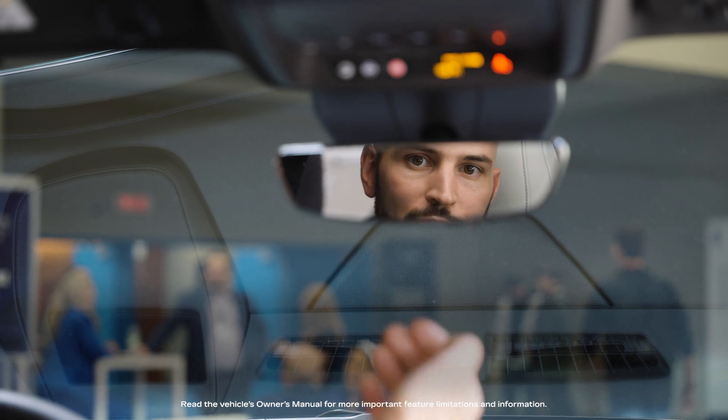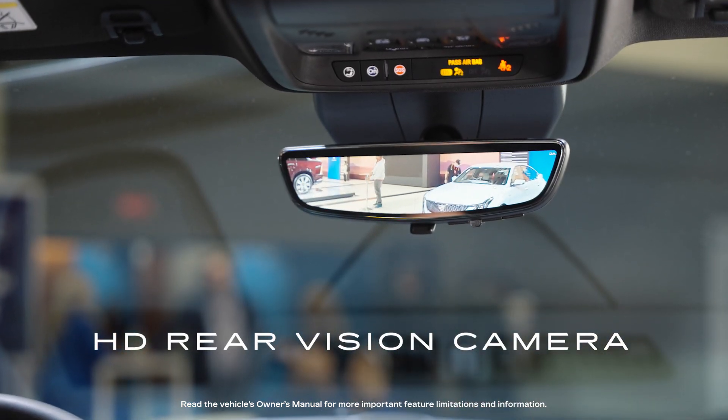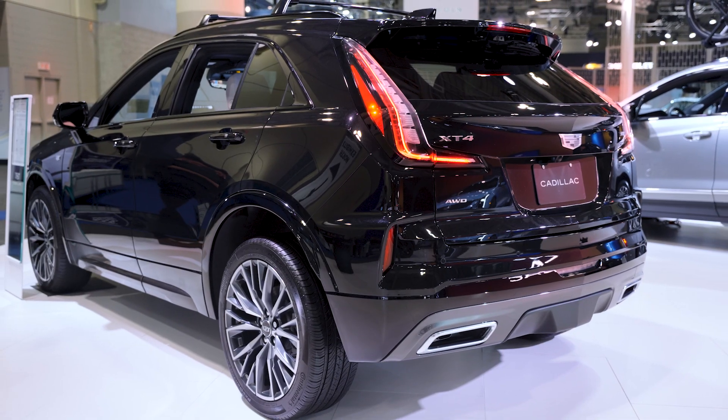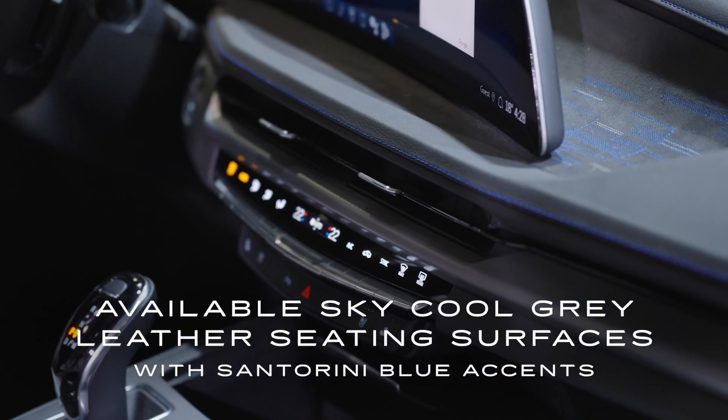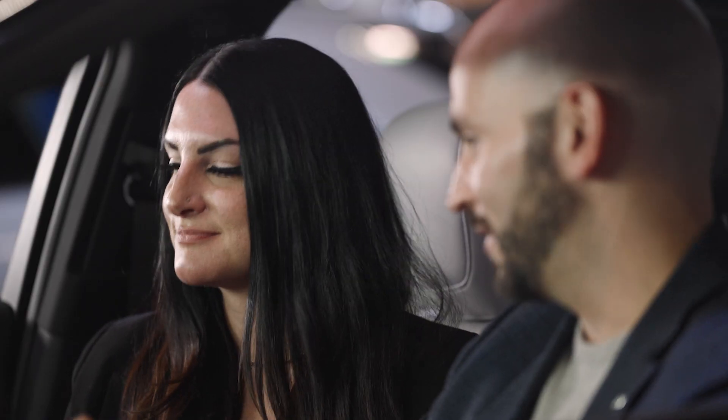Another awesome feature is our rear-view camera mirror. At the flip of a switch, it leverages a camera mounted on the rear tailgate that gives you a wider angle view of everything behind the vehicle — you've got unobstructed visibility. Right now we're in the sky-cold gray interior, and right here beside the screen we've got Santorini blue and sky-cold gray stitching.